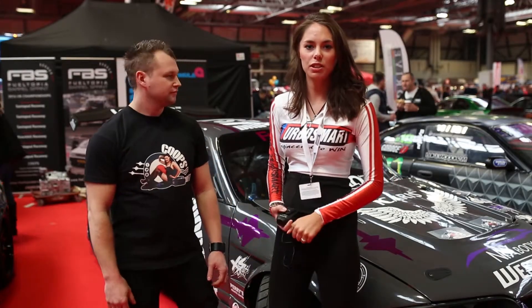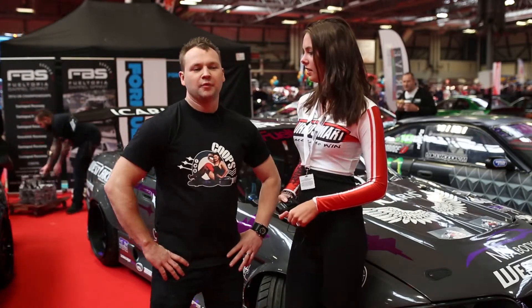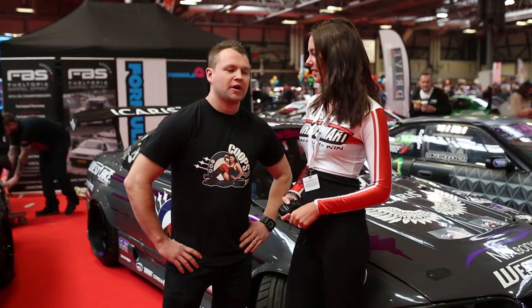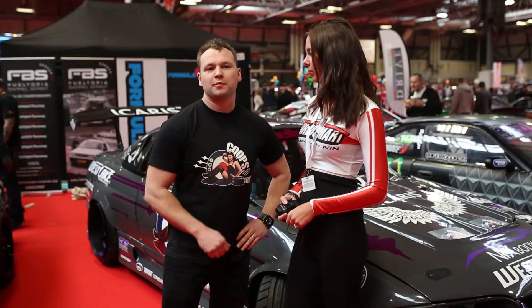Hi, this is Lucy Chalice at Autosport 2016. We're here with the lovely Coups. Can you just introduce yourself? Tell us a bit about you. My name's Coups, Ryan Cooper. I'm a driver in both the British Drift Championship and also in the FuelTopia Barrel Sprint.